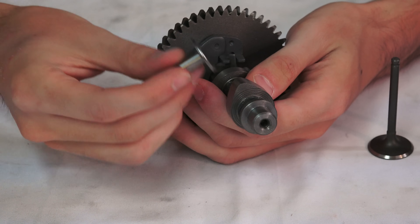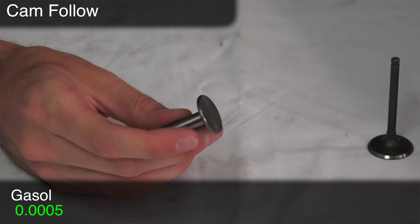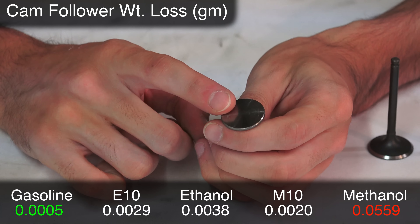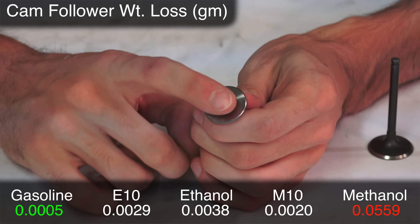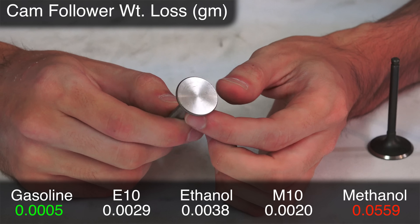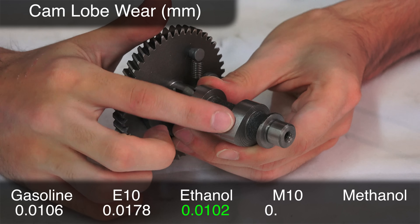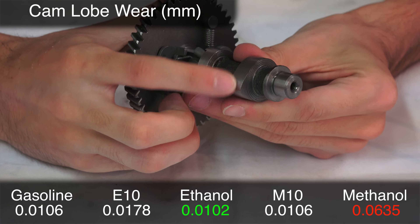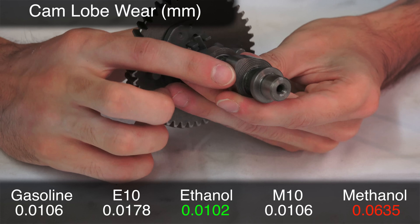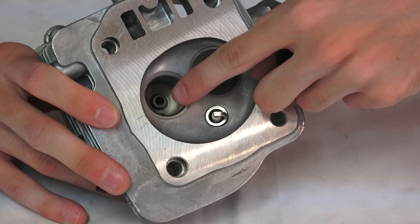They also measured the weight loss of the cam followers — weighing them before and after to see how much material came off. Once again methanol had the most wear. Ethanol fuels also had more wear than pure gasoline, but the methanol version had about 15 times the wear of the ethanol blends — significantly more for methanol, not too bad for the ethanol or unleaded gas options. Looking at the cam lobes, the same trend continued: most fuels showed no problem, but pure methanol had more wear than all other options.